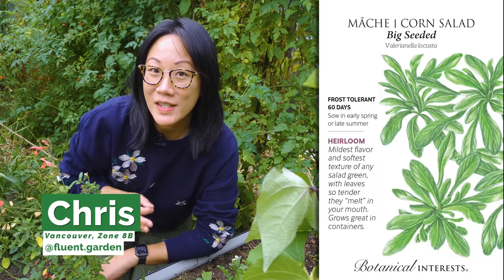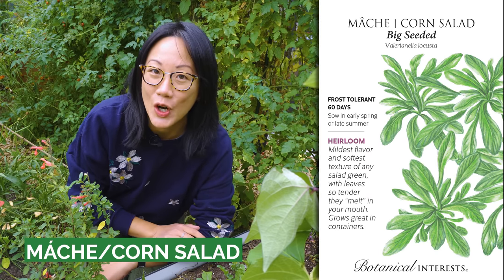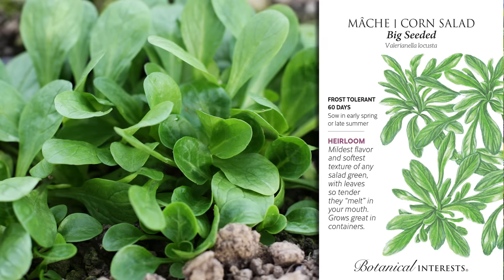Still relatively unknown in North America, mâche, lamb's lettuce, or more commonly corn salad, is one of my favorite cold-hardy greens to get into the ground right now for a fall and winter harvest. They're generally not fussy plants — as long as they get a moist, cool spot with some sun, they do just fine.